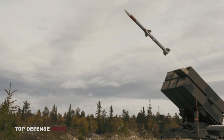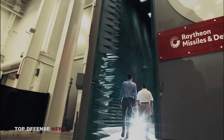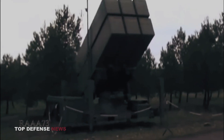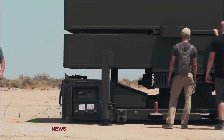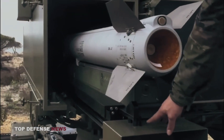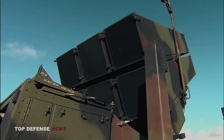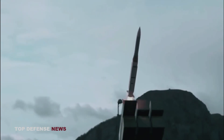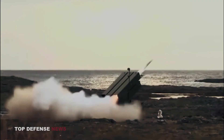NASAMS is not an accidental abbreviation — it stands for Norwegian Advanced Surface-to-Air Missile System. Its development was started in the 1990s when the Norwegian company Kongsberg Defense and Aerospace joined forces with American company Raytheon to create a medium-range anti-aircraft system for the Royal Norwegian Air Force. It is a medium and long-range air defense missile system developed and manufactured by Kongsberg in cooperation with Raytheon.